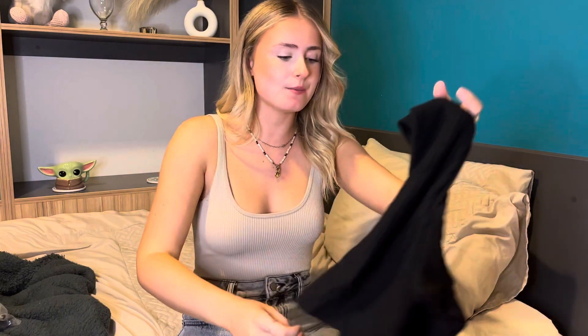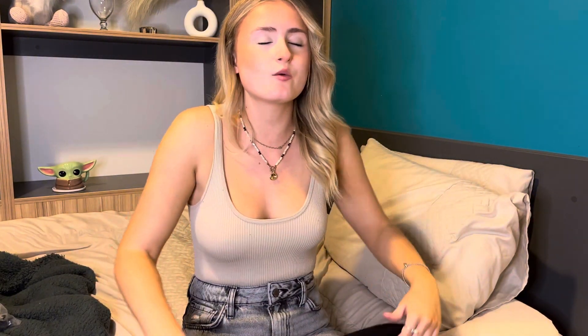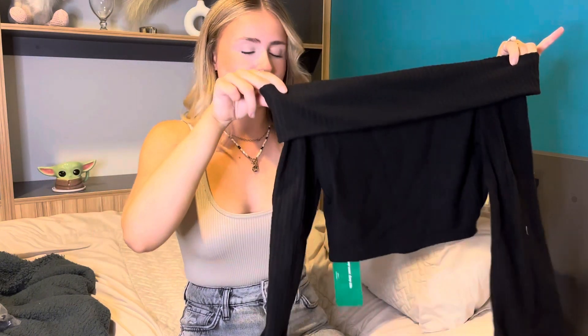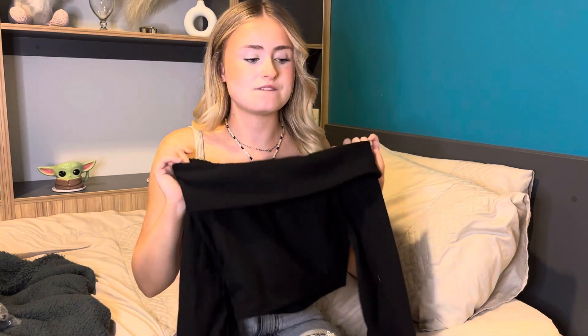Next I have a top that gives off Regina George vibes — you know the scene where she gets hit by a bus? I'm not looking to get hit by a bus, but that's the kind of look I'm going for. If you've watched Mean Girls, you'll know what I mean. I actually saw the idea on a virtual stylist. The bottom of the arms kind of flares out, which is what I was looking for. I don't usually wear off-shoulder tops so this will be a first.